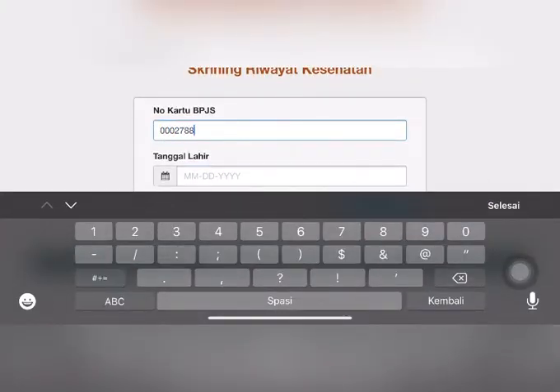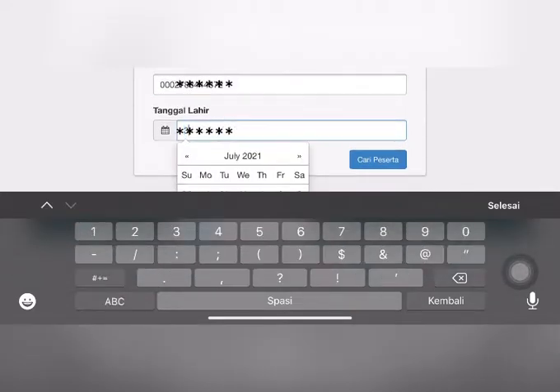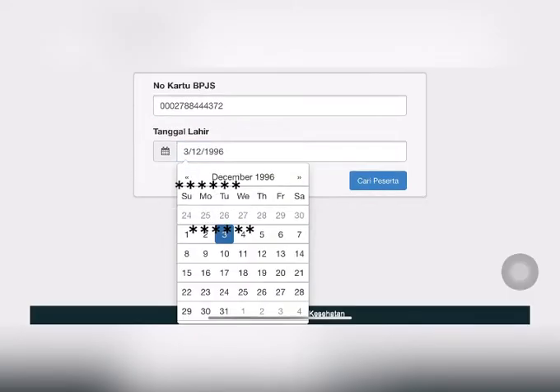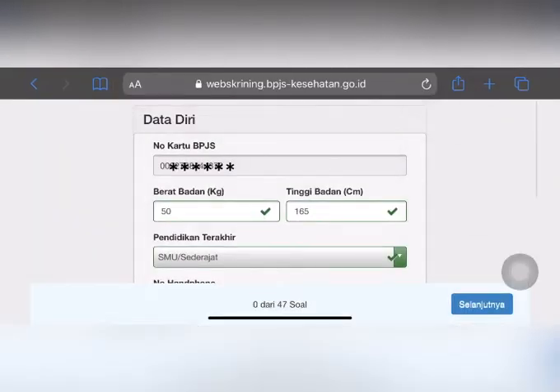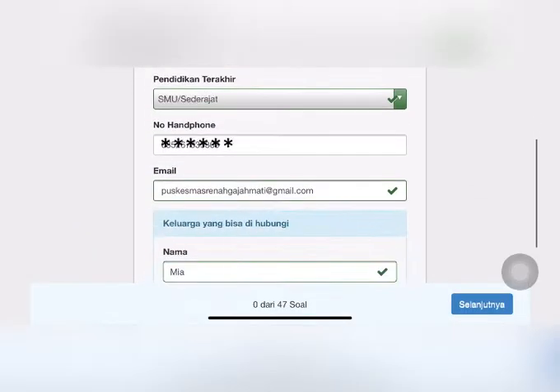Ini adalah tampilan layar screening. Masukkan nomor kartu BPJS dan tanggal lahir, dan klik cari peserta. Isilah data diri, lalu klik selanjutnya.